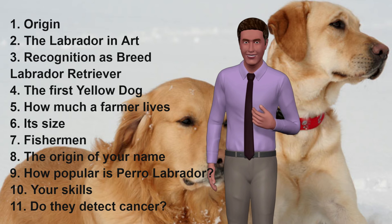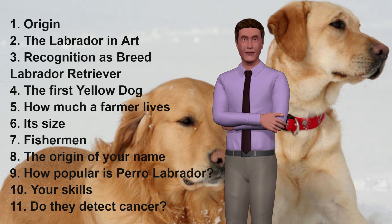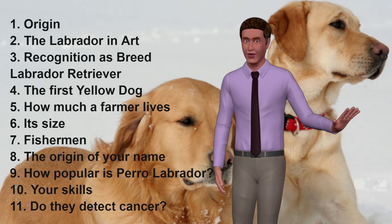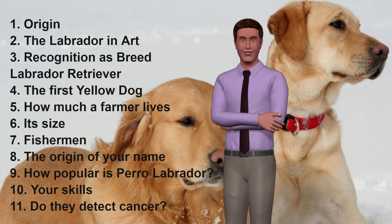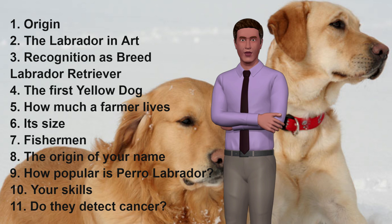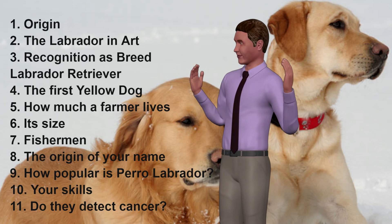11. Do They Detect Cancer? Already noted for their excellent sense of smell, Labradors are being trained to detect some types of cancer. The doctors rely on the diagnosis in the early stages of the disease, either by breath, stool or blood, with a great success rate. Although this is expensive — it costs a lot to train dogs and they can only do a few tests a day — it demonstrates the tremendous skill of a Labrador's nose. Fortunately, researchers are trying to mimic the way in which these dogs detect cancer in order to automate the process.